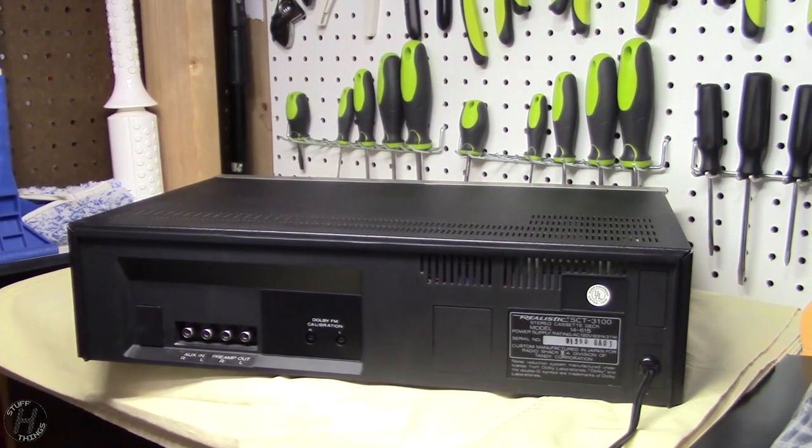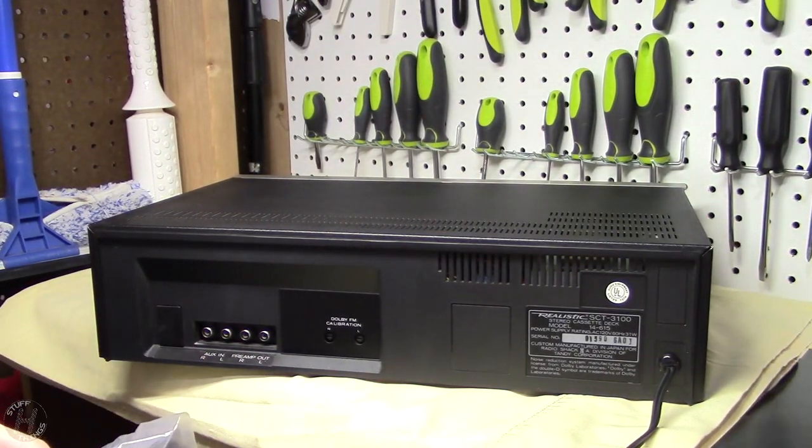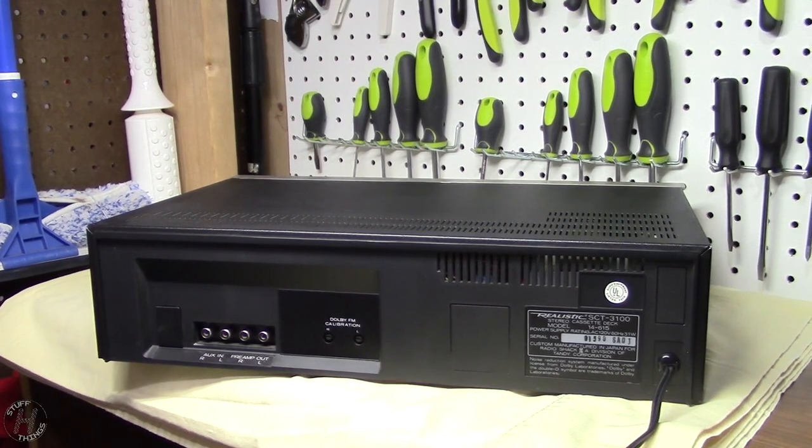And that's it for the unboxing. Hopefully a belt replacement will get this thing working, and we'll show it again set up. Thank you for watching.